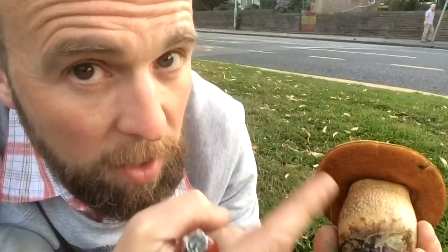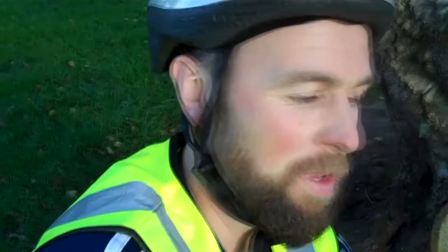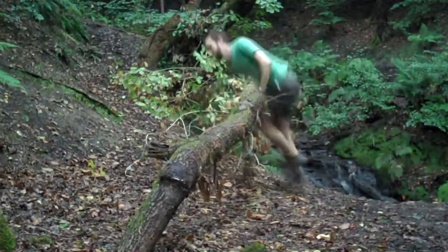It's the fungi guy, the fungi guy. He finds the fungi, we find out why. He's the fungi guy, the fungi guy. To find out about fungi, then you could do worse than give this guy a try. He's the fungi guy.